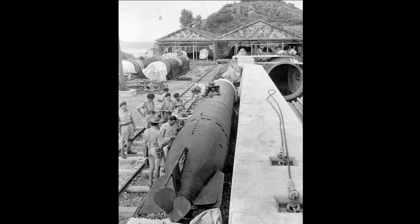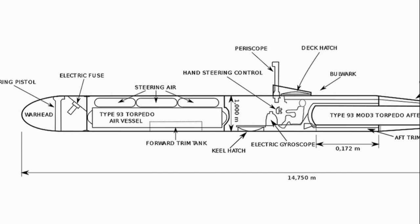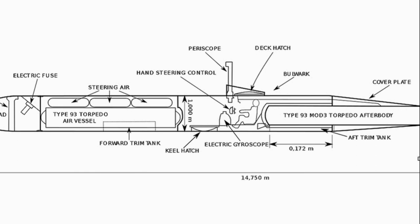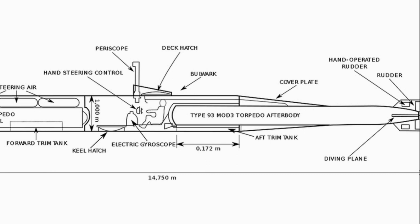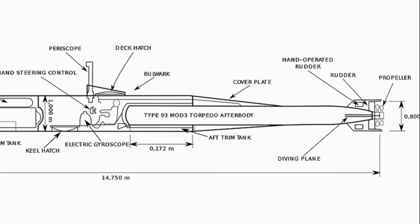The total length of the torpedo was almost 15 meters, and the maximum diameter was 1 meter. For comparison, the Type 93 torpedo was 9 meters long and 610 millimeters in diameter. When ready for launch, the human torpedo weighed 8 tons. The two-cylinder 550 horsepower engine used kerosene and oxygen, allowing it to reach a speed of up to 30 knots — that's 56 kilometers per hour.